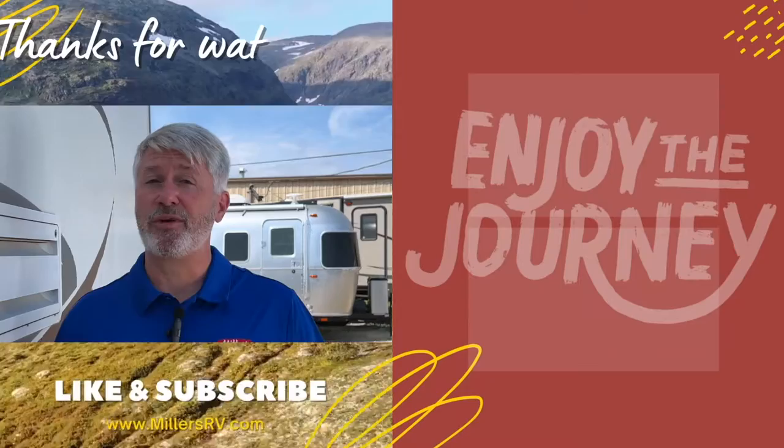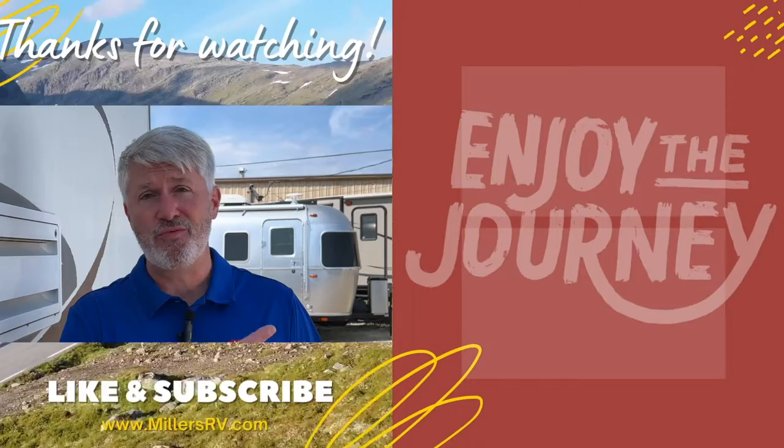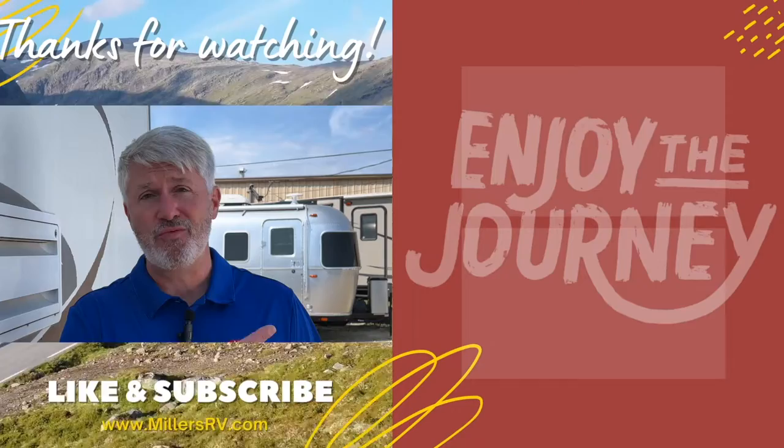Hey, thank you so much for watching. We hope you enjoyed it. Please let us know if you have other questions you want answered, and if you have nothing else to do, watch one of these videos here. Subscribe so you know when more are coming out. Have a great day and enjoy the journey.